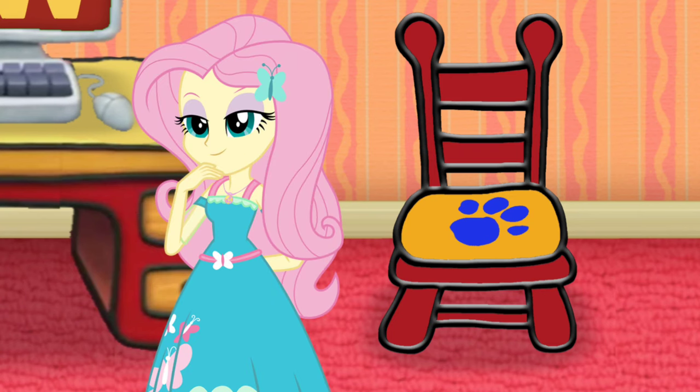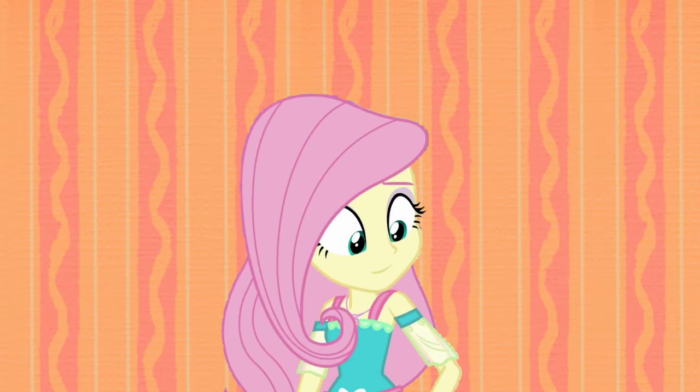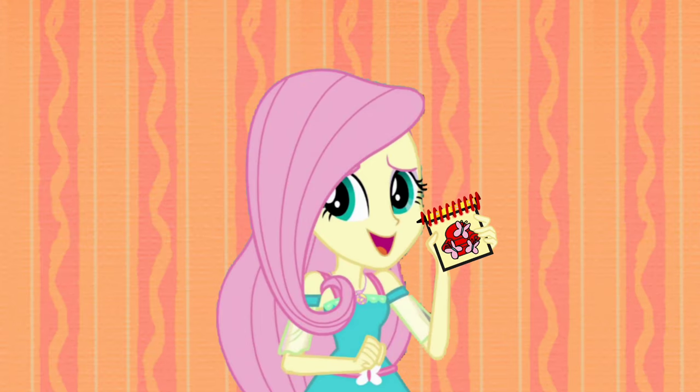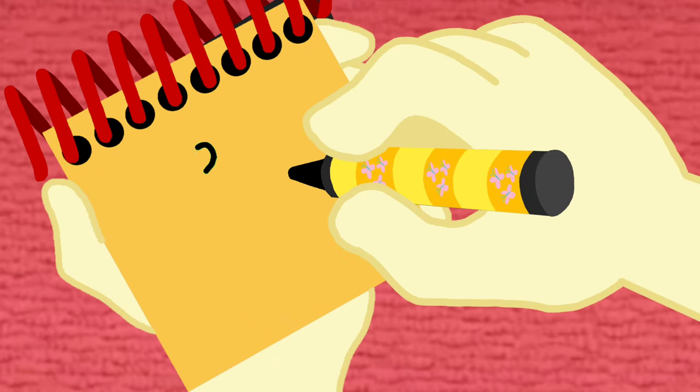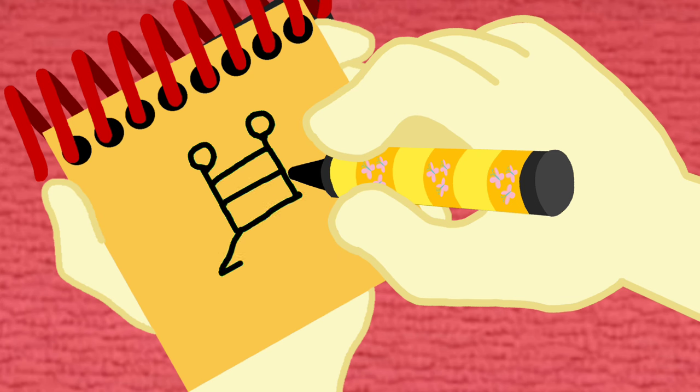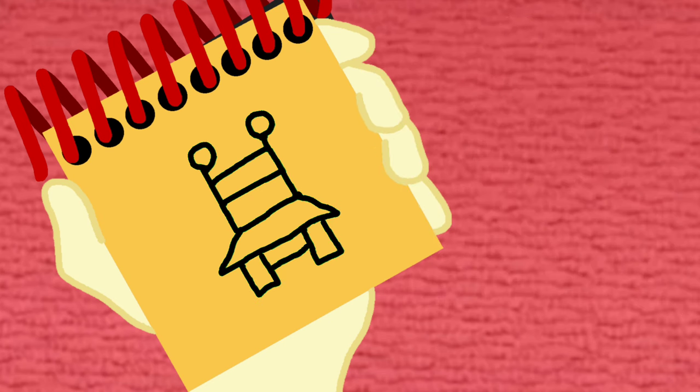So now you know what we need? Our handy-dandy Notebook! Okay, so we have a chair. Start with two circles. Lines for the back. Kind of a rectangle for the seat. And legs. And we have a chair.